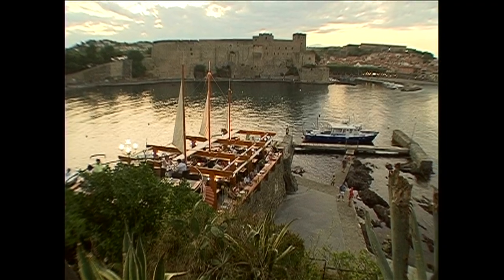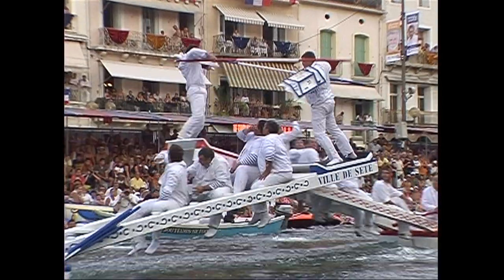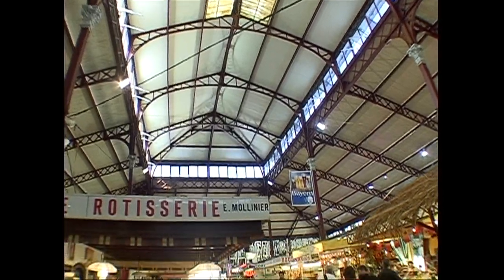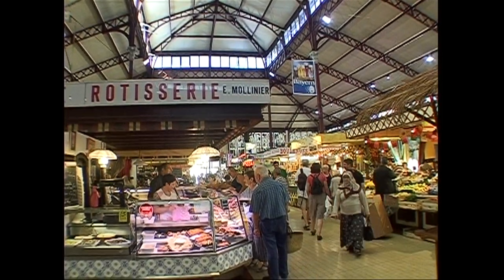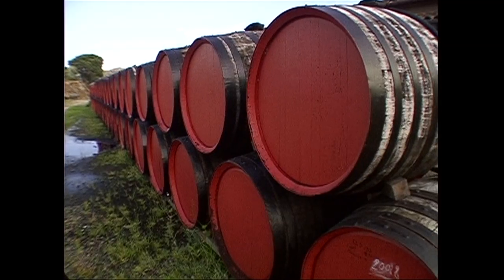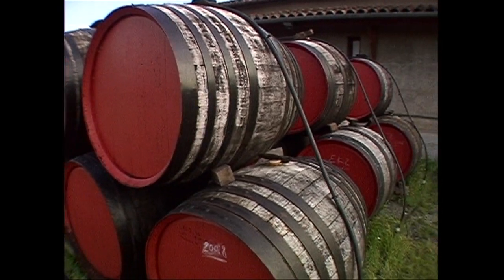Hey folks, you remember last year's Sud de France — growing oysters, the helicopter ride I didn't take, water jousting, sea salt production — well, we're back with another great program filmed in that region. We're going to visit some great markets, some great shops, and finally a visit to an area all the way down by Spain, the Banyuls region — it's one of my favorite wines for pairing with desserts with chocolate.